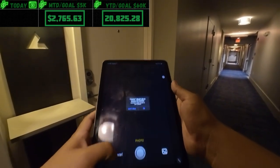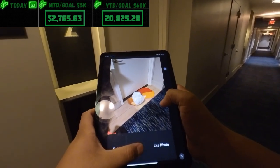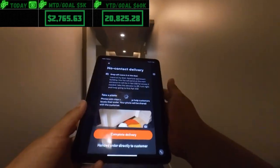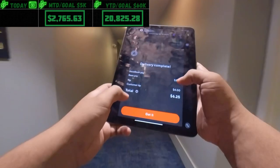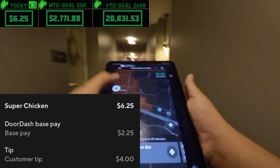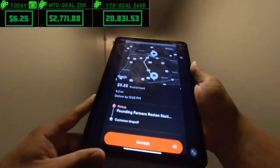Take a photo — a little blurry but pretty good. We completed that delivery, confirm — bam! $6.25 in the bag. I've been trying to extend the dash.